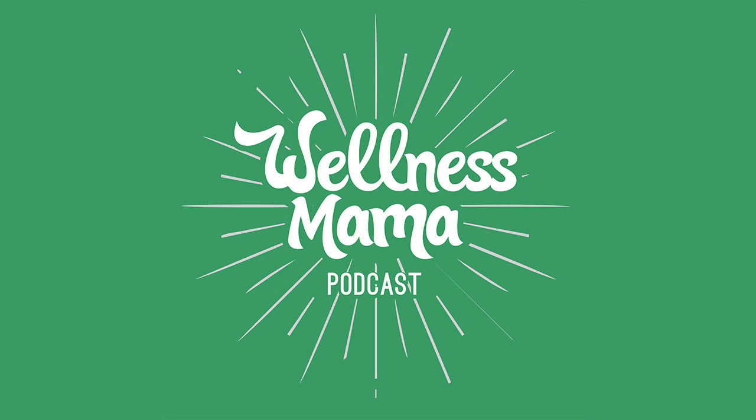Awesome. And that link will be in the show notes at wellnessmama.fm so you guys can lock in that discount. A couple of unrelated questions I'd love to ask toward the end of interviews. The first being, if there is a book or a number of books that have dramatically impacted your life, and if so, what they are and why.